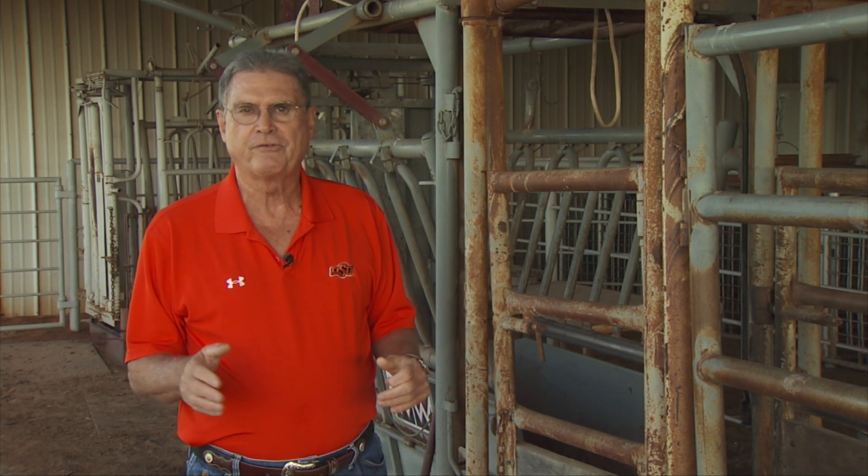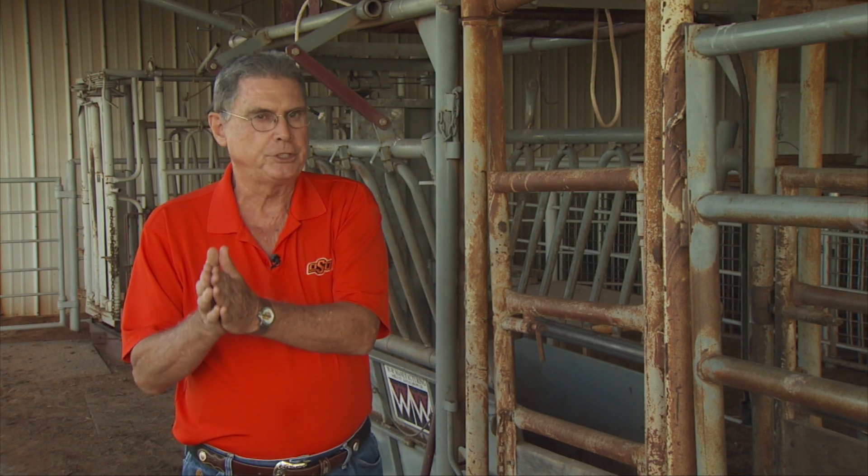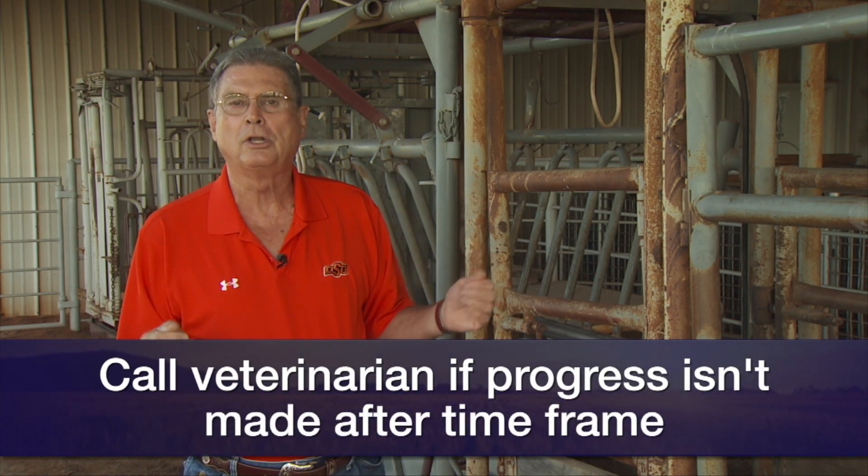These data sets give us rules of thumb we can follow as we're watching cows or heifers during any calving season. If we have a two-year-old heifer and we know when the water bag or those baby feet first appeared, and one hour later she's not making any progress, we need to get her up and examine her — apply some assistance, or if it's a problem we can't handle, call our local large animal veterinarian as soon as possible.